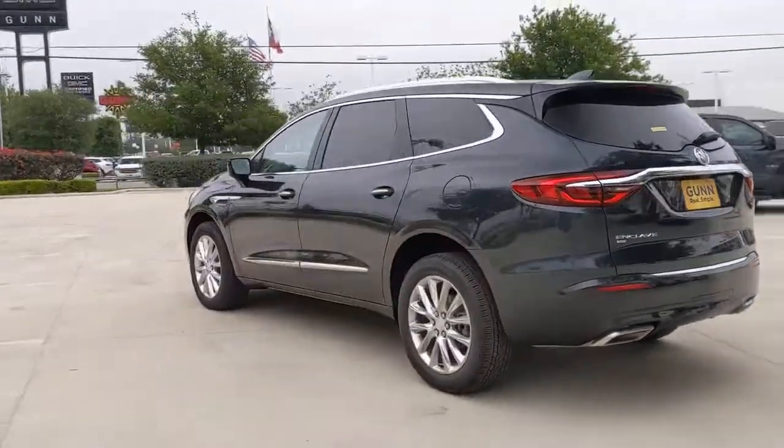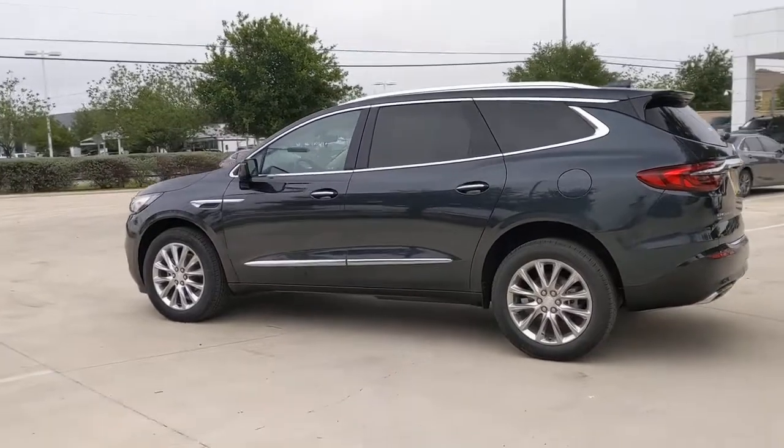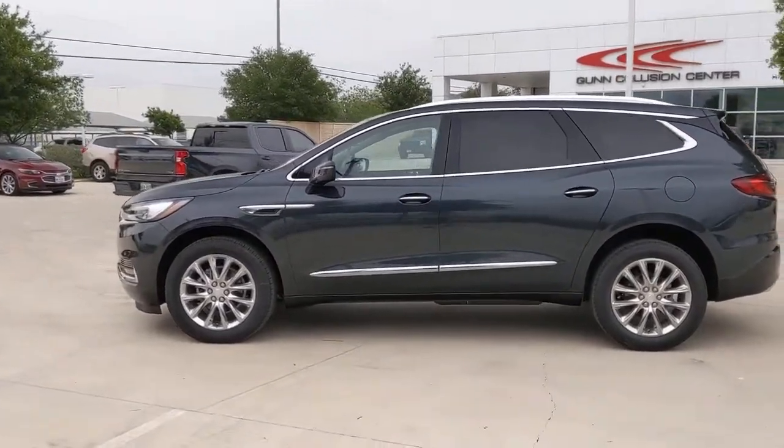Power passenger seat, keyless start, cooled front seat, heated rear seat, premium sound system.